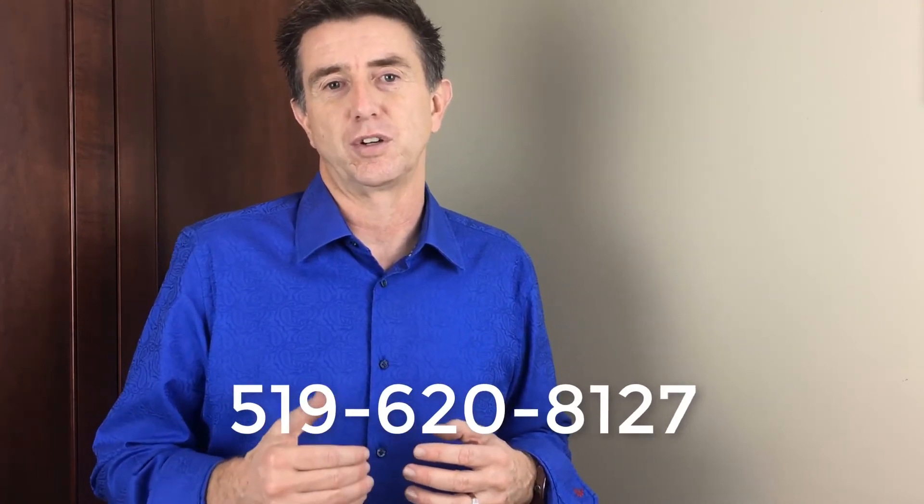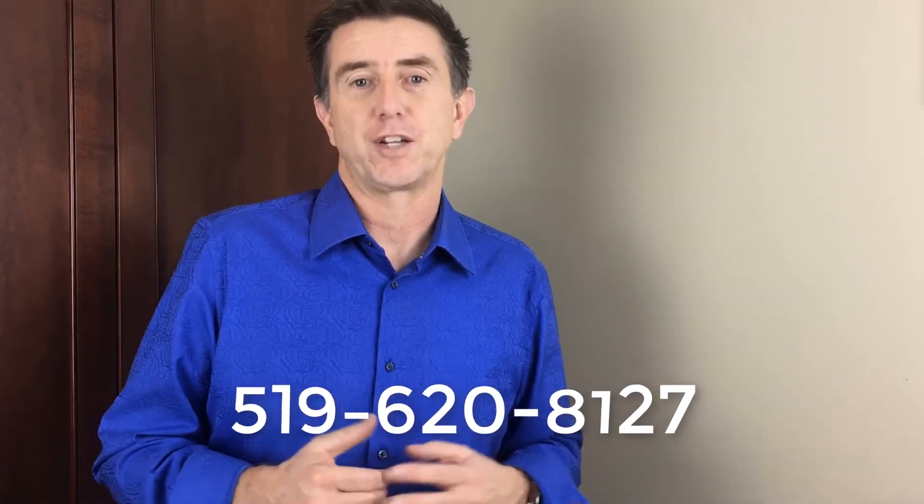I want to thank you for watching. I'm Mike Jennings, president of MoreSales. If you'd like more information, you can go to www.moresales.ca or call 519-620-8127. Thanks for watching.